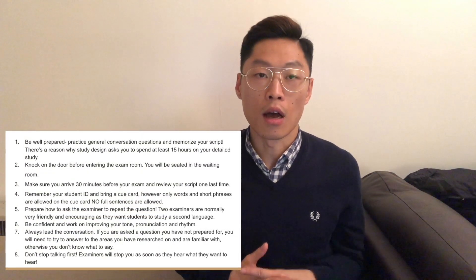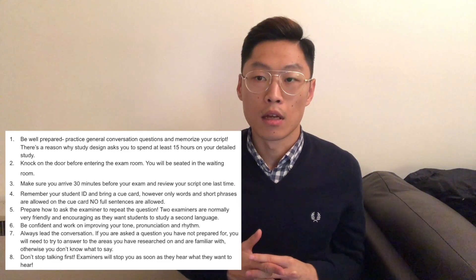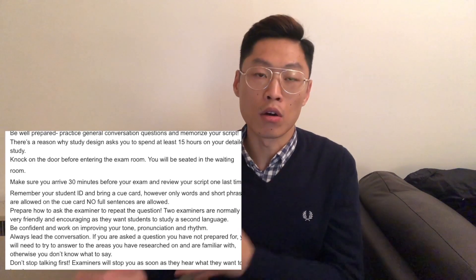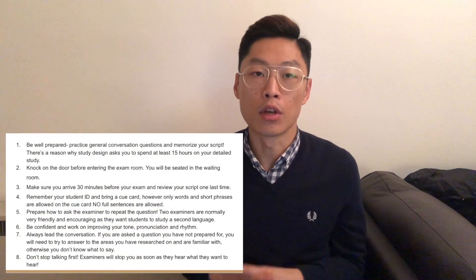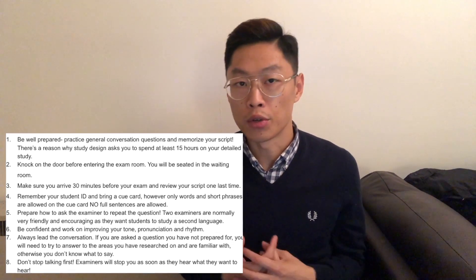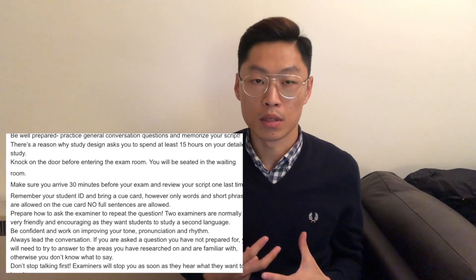Those are the eight tips I've summarized to help you prepare for your oral examination. I know next week all the languages, including Chinese second language, will have their oral examinations. I wish you all the best — try to review your script as many times as you can and keep those eight tips in mind. I hope these tips will help you succeed. Please like this video and subscribe — I'll post more educational videos based on my teaching experience.